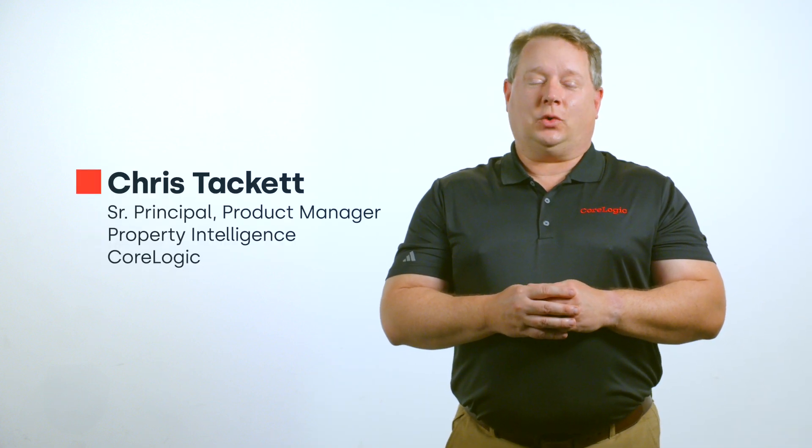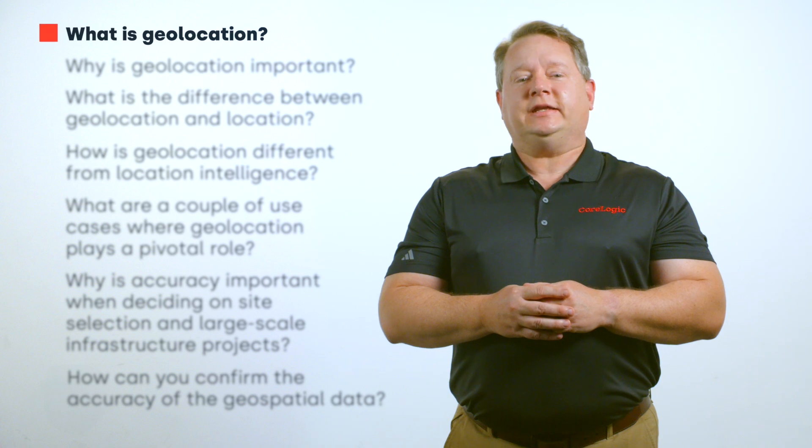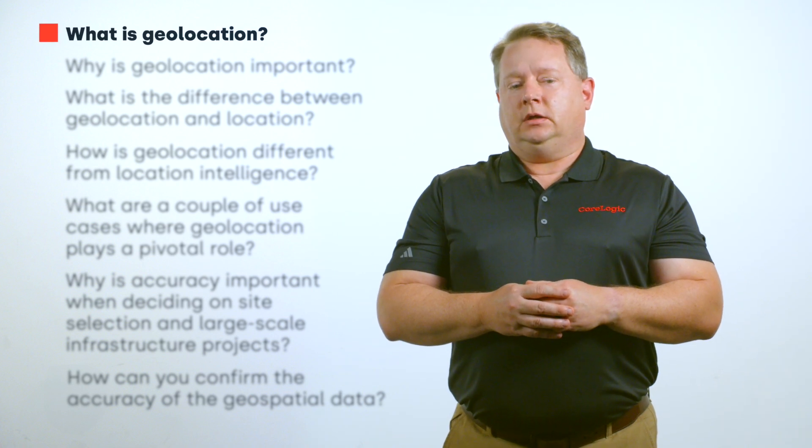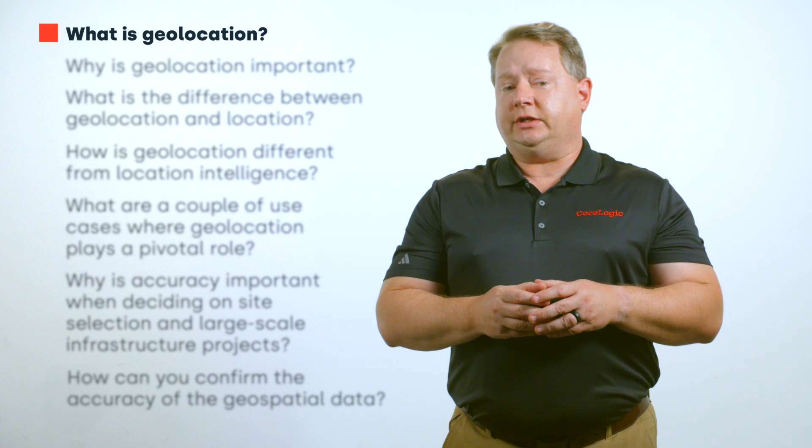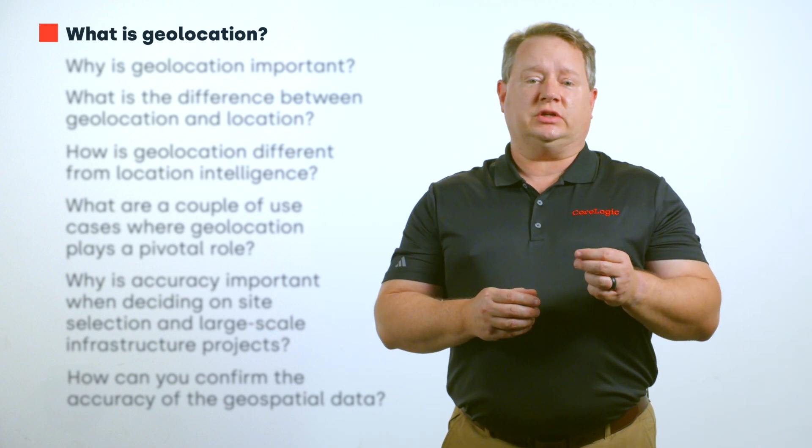Hi, I'm Chris Tackett with CoreLogic. What is geolocation? Geolocation is the process of determining the position of an object on the earth with as much precision as possible.